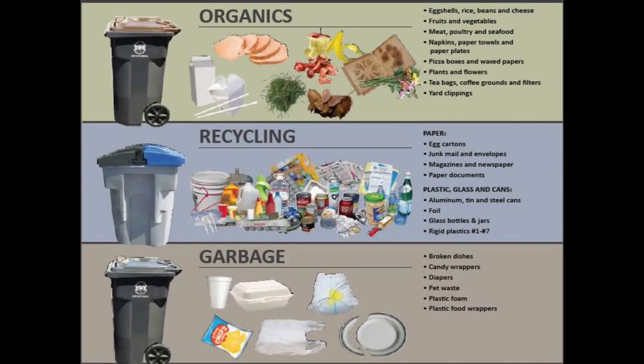Here is our last picture — a diagram showing the new collection types. The cart at the top is the organics cart, with different types of food scraps and some yard debris, and the brown lid. You can see things like takeout containers, milk cartons, chopsticks, pizza boxes that can go into that cart. In the middle is the recycling cart, showing the wide variety of materials you can place in it.